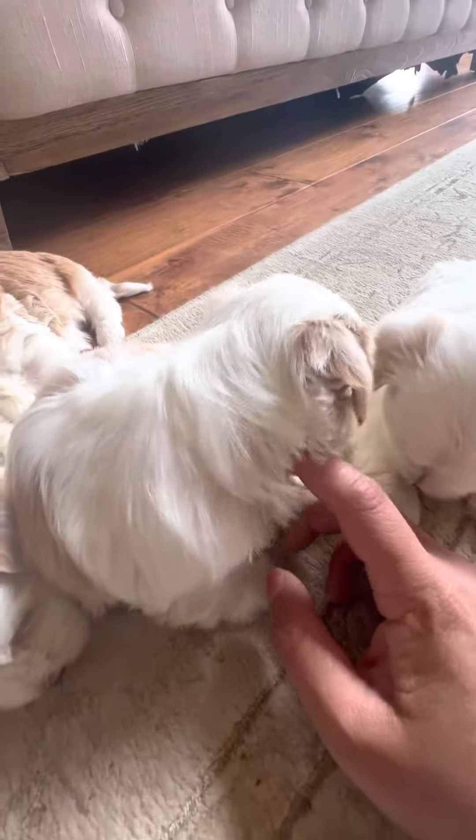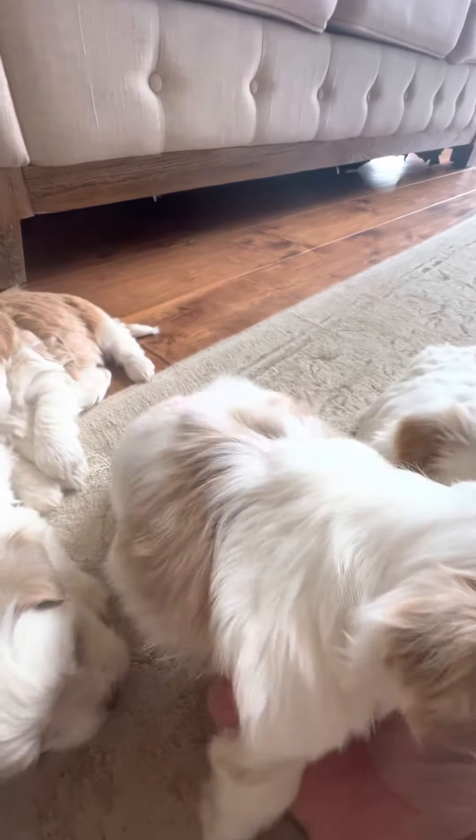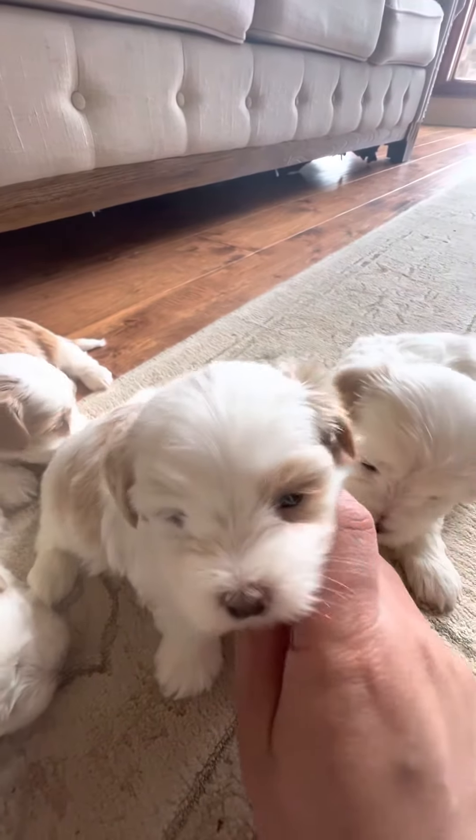This right here is Heather. Heather's got some red markings on her back, a red dot on her head, red ears, and one little red eye.